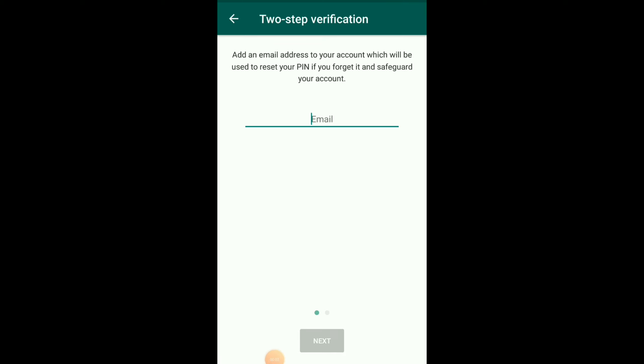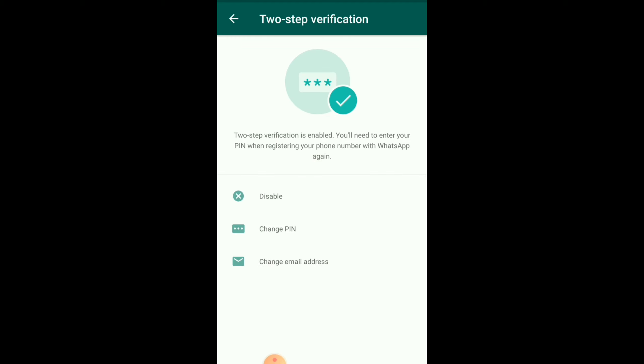Here in the interface, we can type the email ID. So we type the email ID and click the next option. Two-step verification is now enabled. You will need to enter your PIN when registering your phone number with WhatsApp again. We will need to enable two-step verification.